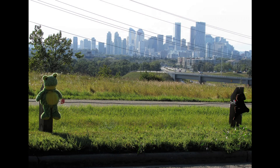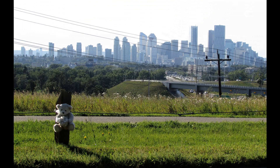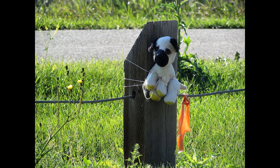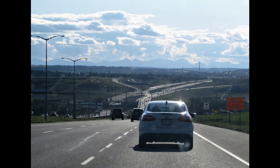Charlie, you snuck a picture of the two of us. Yeah, I did. So let's hit the road. Good plan.